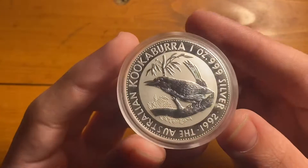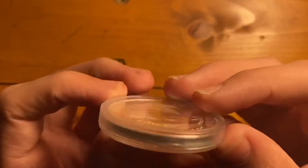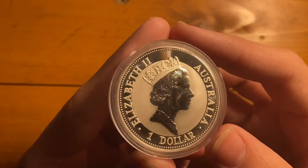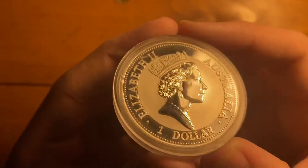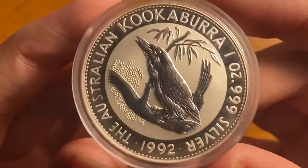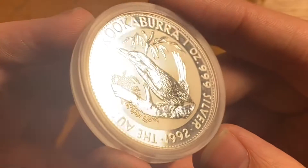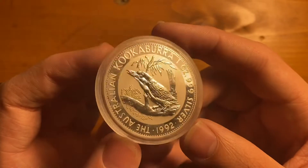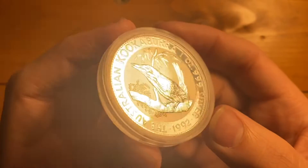Next up is this 1992 Silver Kookaburra. This one has a slightly different bust on there. And this is the third year Kookaburra, so it's nice to have another early year in the collection.